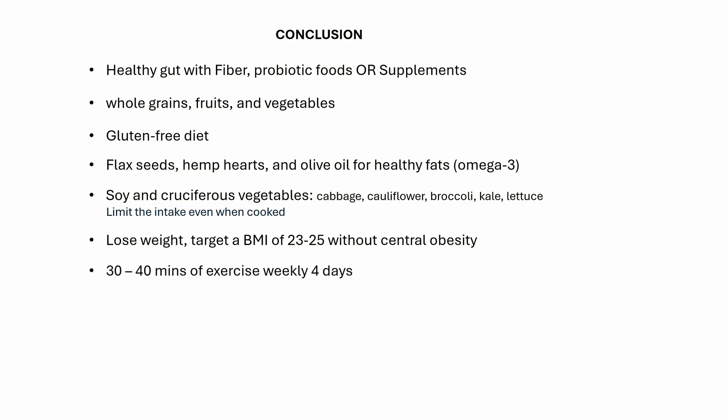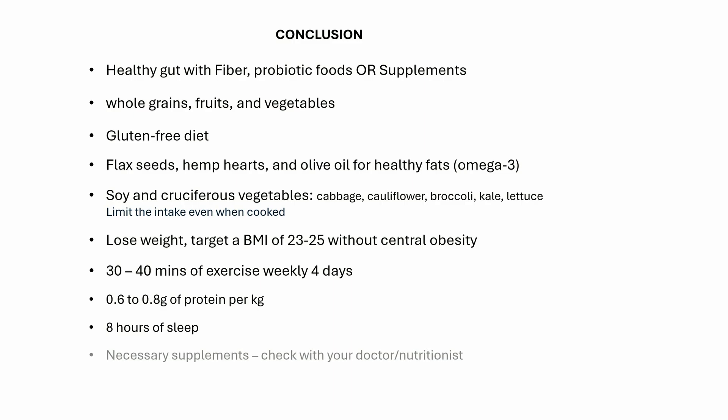Keep an active lifestyle with 30 minutes of exercise at least 4 days a week. Focus on getting 0.6 to 0.8 grams of protein per kg of your ideal body weight, and do not overdo protein. Get 8 hours of sleep and practice stress management. Check with your doctor or nutritionist for supplement recommendations, and make sure your iron, vitamin D3 and B12 levels are healthy.